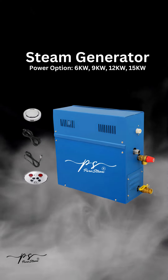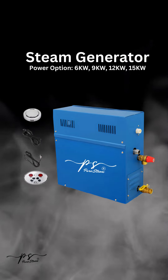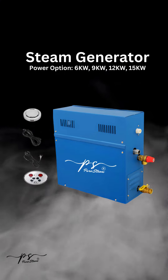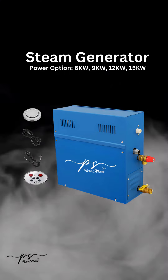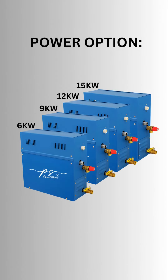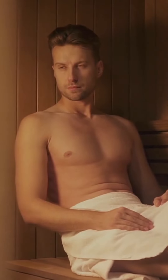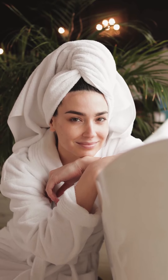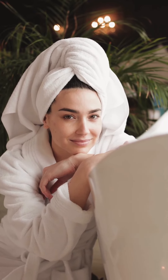Introducing the PureSteam Steam Generator, the ultimate relaxation companion. Unwind, rejuvenate, and embrace the soothing power of steam with the PureSteam Generator, available in a range of power options from 6 kW to 15 kW. Elevate your steam bath experience to new heights as you bask in the perfect balance of heat, humidity, and tranquility.